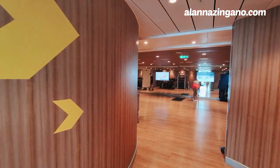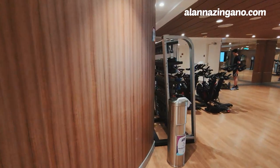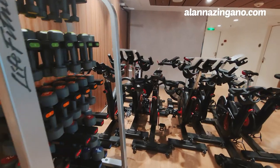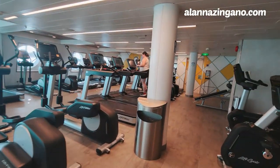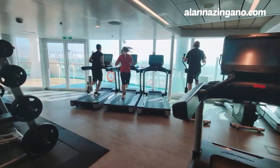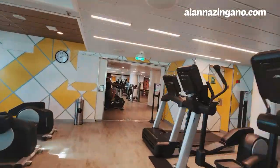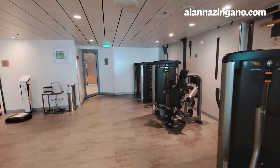If you're looking for spin classes, free weights, or fitness classes, the classes do cost money. If you want to do any classes with the bikes and things like that, you have to sign up for them.